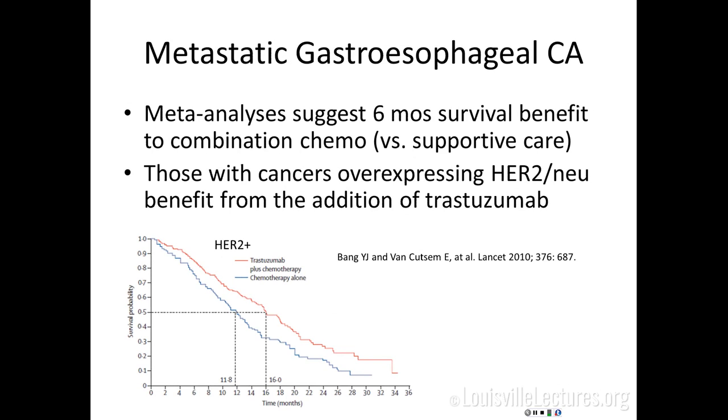For metastatic gastroesophageal cancer, best supportive care alone yields about six months median survival. Chemotherapy roughly doubles that to about a year. Those with tumors overexpressing HER2-neu benefit from the addition of trastuzumab — survival curves show the trastuzumab-plus-chemotherapy arm clearly on top. So anyone with a gastroesophageal cancer, especially at the GE junction or stomach, should have their tumor tested for HER2-neu. Otherwise, traditional cytotoxic chemotherapy can prolong survival.